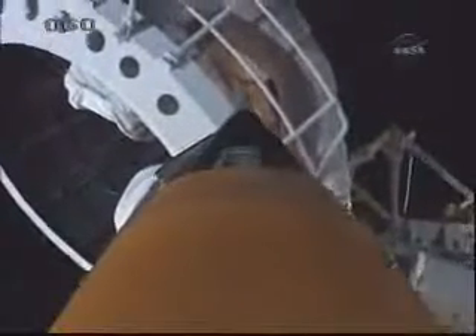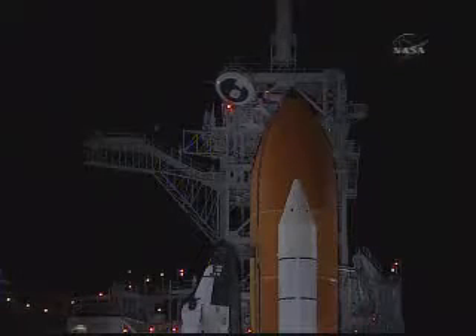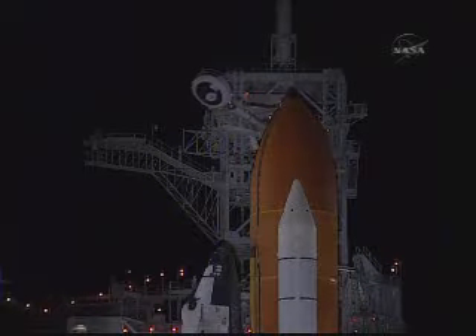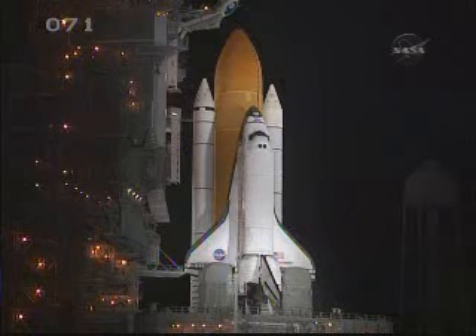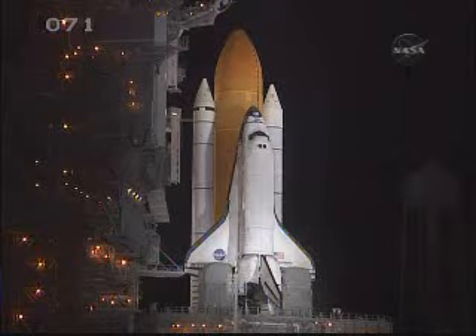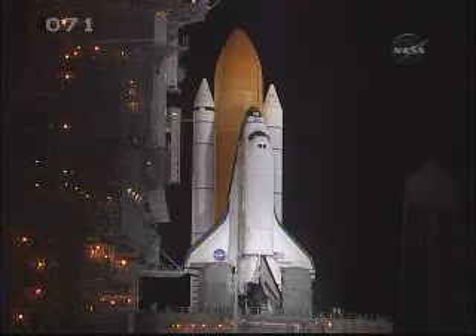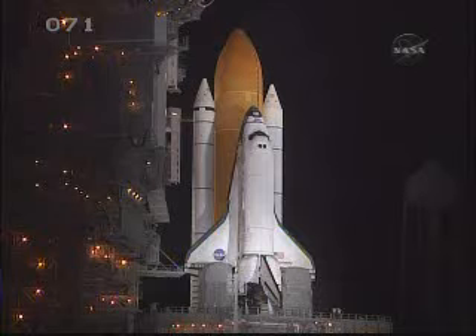OTC PLT, caution warning memory clear, no unexpected errors. Happy, Discovery OTC — close and lock your visors and initiate O2 flow. T-minus two minutes. Discovery, roger. Liquid hydrogen replenish on the external tank is now being terminated. The astronauts are closing their helmet visors, allowing their suits to be fully pressurized.